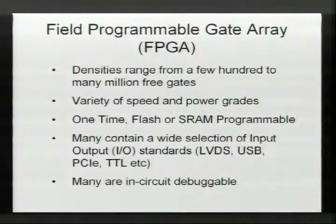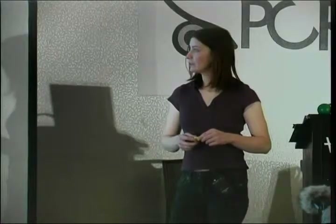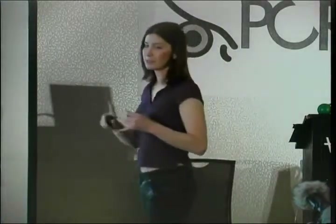FPGAs stand for Field Programmable Gate Arrays. These chips are essentially a way to emulate what a full custom ASIC would be. They come in different ranges — from just a handful of gates all the way up to millions of gates where you can simulate very large ASICs. They come in different speed and power grades. There are types you can program once, types that are reprogrammable like flash microcontrollers, and types that are reconfigurable at runtime so you can constantly update them — for instance, pushing an update to a router out in the field.